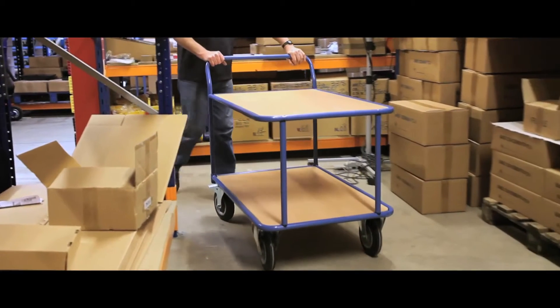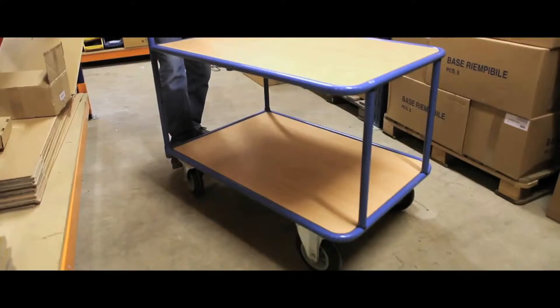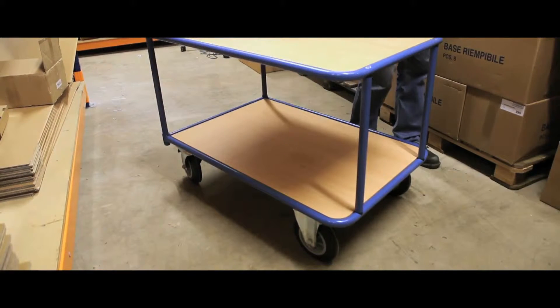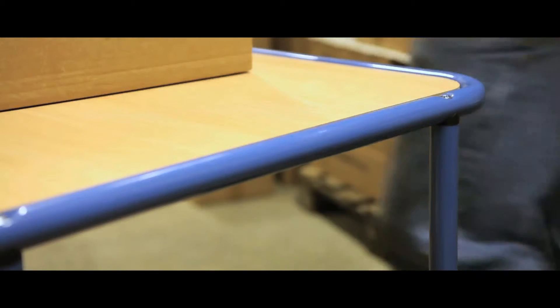Available in two or three shelf models, our tabletop carts in tubular welded steel come with either one or two handles. Powder coated in blue, the trolleys support beach face particle boarding decks.